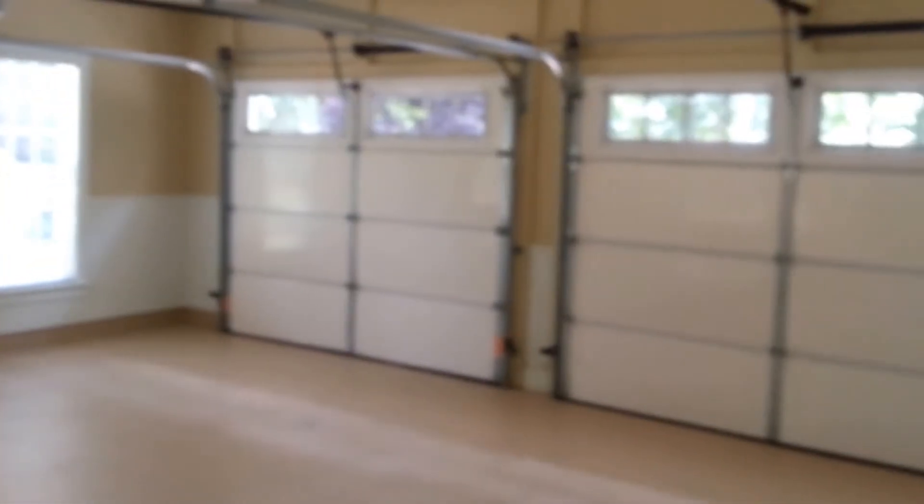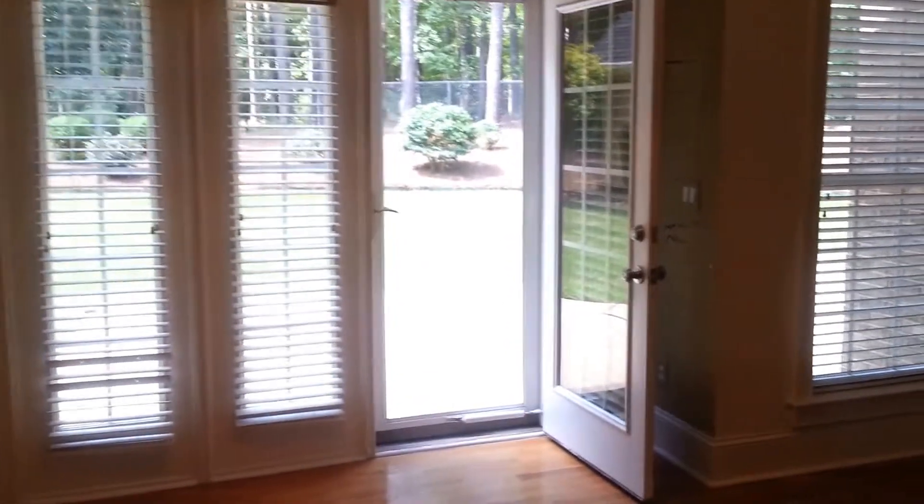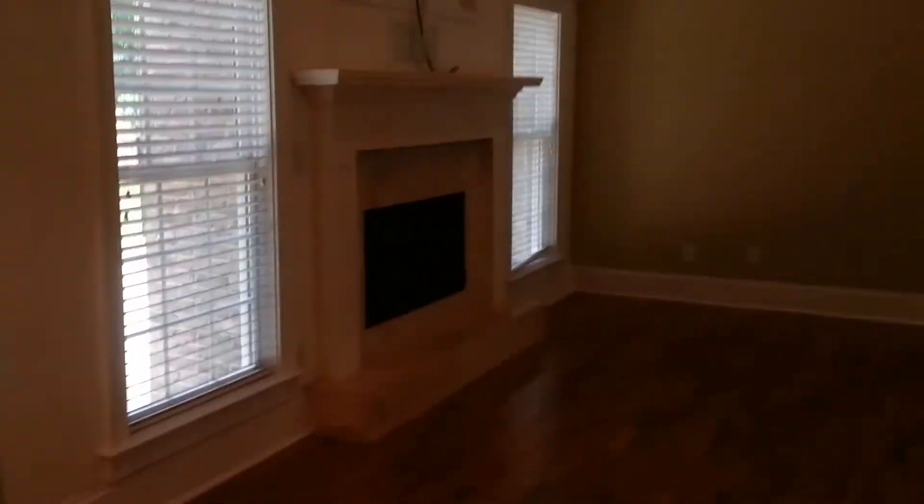As you can see, the garage is a large two-car garage. As we walk back through the kitchen, you notice the hardwood floors throughout. We have an eat-in kitchen that exits to the backyard.